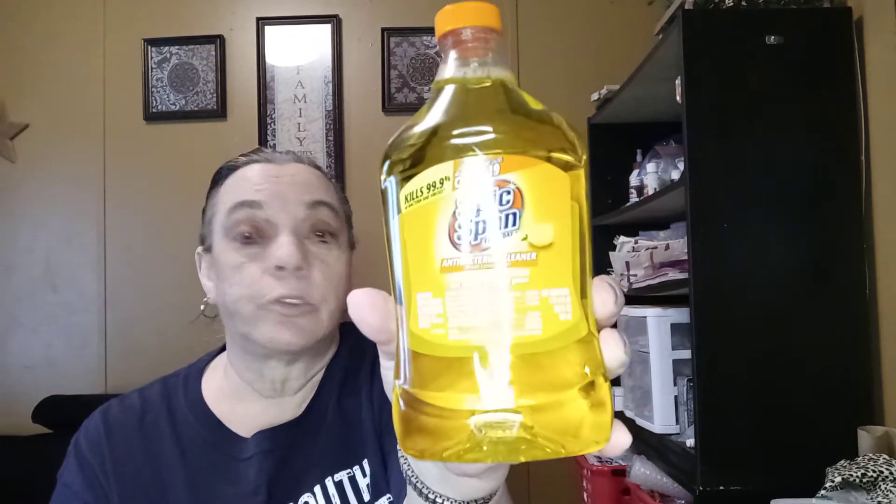Okay, let's get on with this Dollar Tree haul. I found some really nice new items at my Dollar Tree. Let's start with the boring stuff first. I got a Spick and Span — it's 99.9% COVID-19 antibacterial cleaner. And I got another one of the mailing tape with the dispenser that cuts it. They're real, real nice.